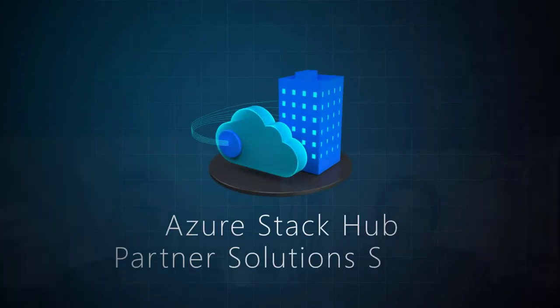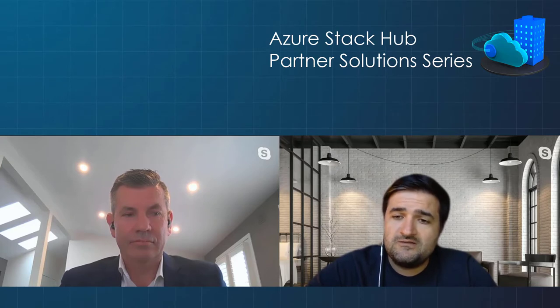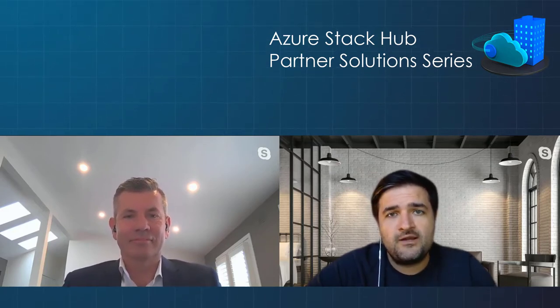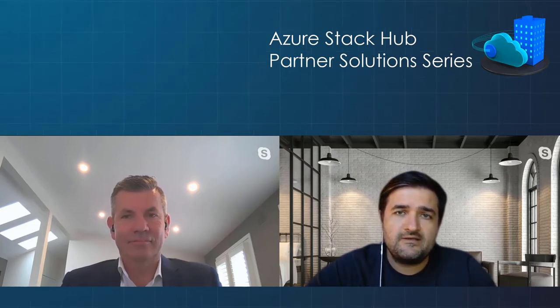Hello everyone. My name is Tiberio Radu. I'm a Program Manager on the Azure Stack team. Welcome to our new episode in the Azure Stack Hub Partner Solution series. We are today joined by Glenn from Byte. Although he's in lockdown, he was happy to join us to give us a bit of information on what exactly they do and how they as a service provider work for their customers. Let's have Glenn introduce himself and tell us a bit about the company.